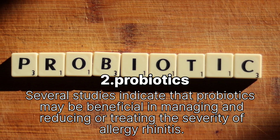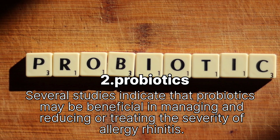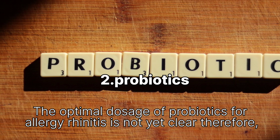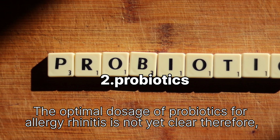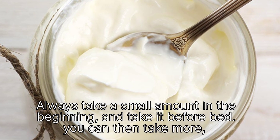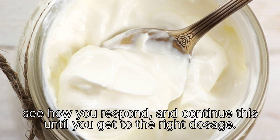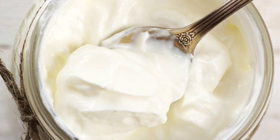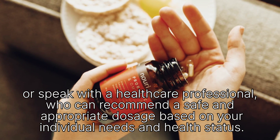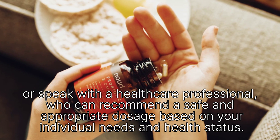Remedy 2: Probiotics. Several studies indicate that probiotics may be beneficial in managing and reducing the severity of allergic rhinitis. The optimal dosage is not yet clear, so always start with a small amount, take it before bed, then gradually increase to see how you respond. Or speak with a healthcare professional who can recommend a safe and appropriate dosage based on your individual needs and health status.